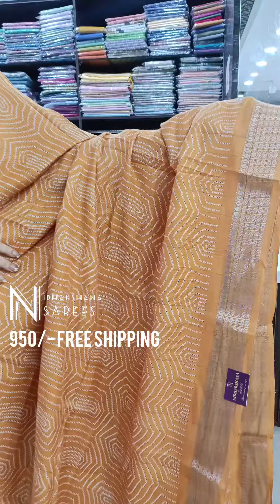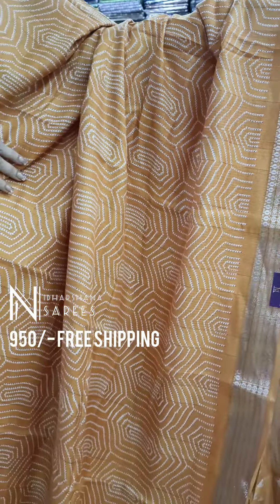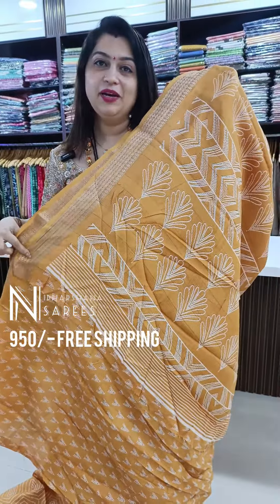Beautiful dusky color choices and pastel color choices are available in this catalog. The matte finish saree has equal length borders with a nice digital print on the body. That's a beautiful mustard shade with a beautiful printed pallu and a matching blouse piece.